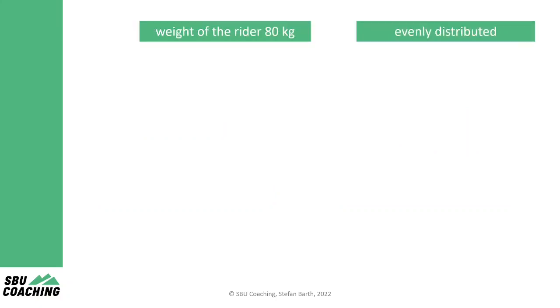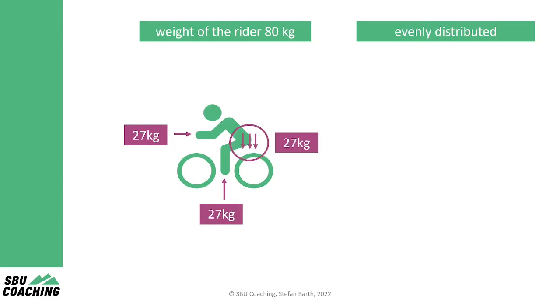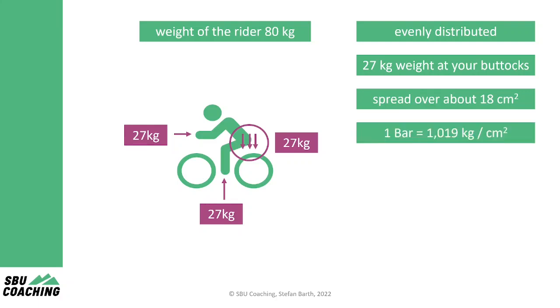If the rider weighs 80 kilograms and the weight is evenly distributed, 27 kilograms of the body weight are carried by the feet and hands. Consequently, another 27 kilograms are borne by your buttocks. Assuming a rather hard saddle, this weight is spread over about 18 square centimeters. With this formula we can translate this into pressure. Our 80 kilogram heavy rider has a constant pressure on his butt equal to about 1.4 bar or 21 psi.